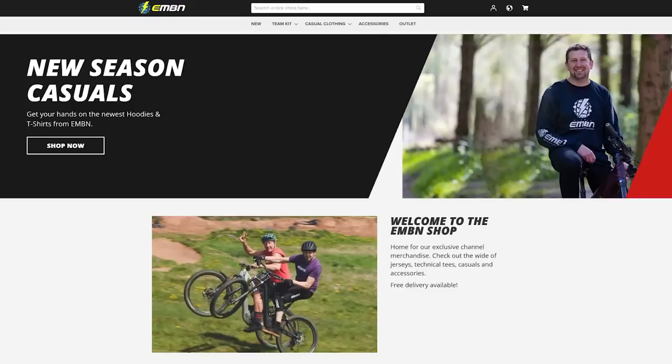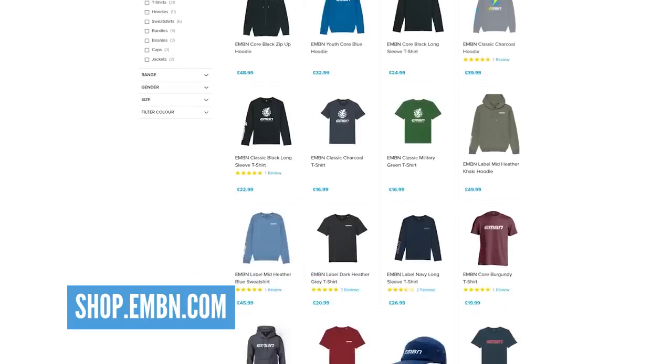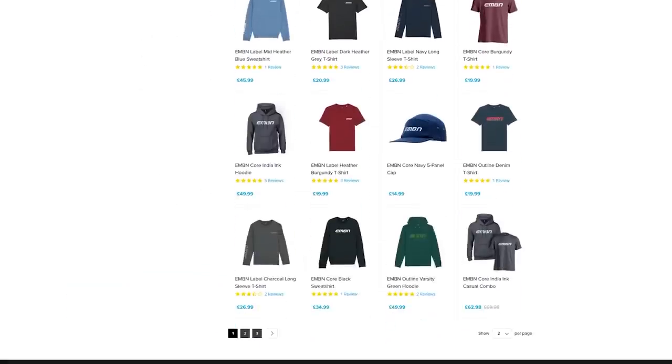If you love EMBN and love watching e-bike videos, then why not support the channel by checking out some of our merchandise — that'd be super helpful. A new range of EMBN core t-shirts in different colors: khaki, blues, reds, loads of colors in there. Get in there and check it out.